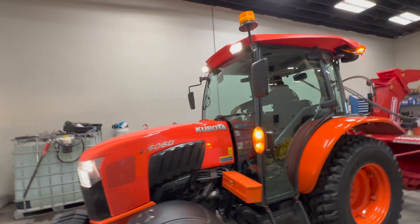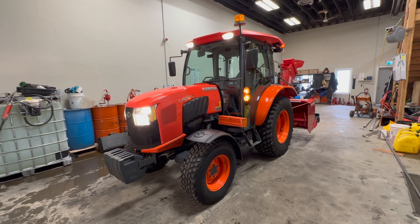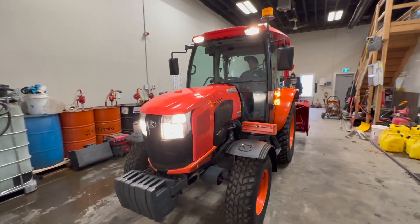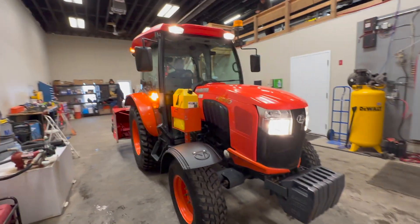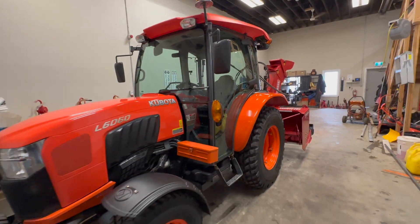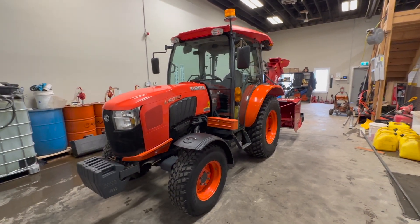Like I told you guys, we kept it in really, really good condition. We just used this machine over the winter and had zero problems with it — it was very reliable, didn't cause us any downtime. It is a perfect snow tractor. And there you have it — that's our 2018 Kubota L6060 with roughly 1,200 hours on it, for sale.